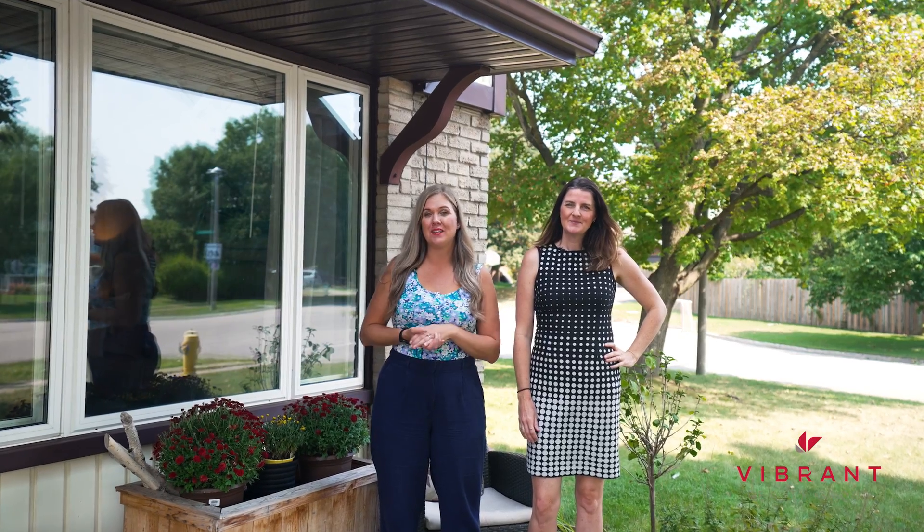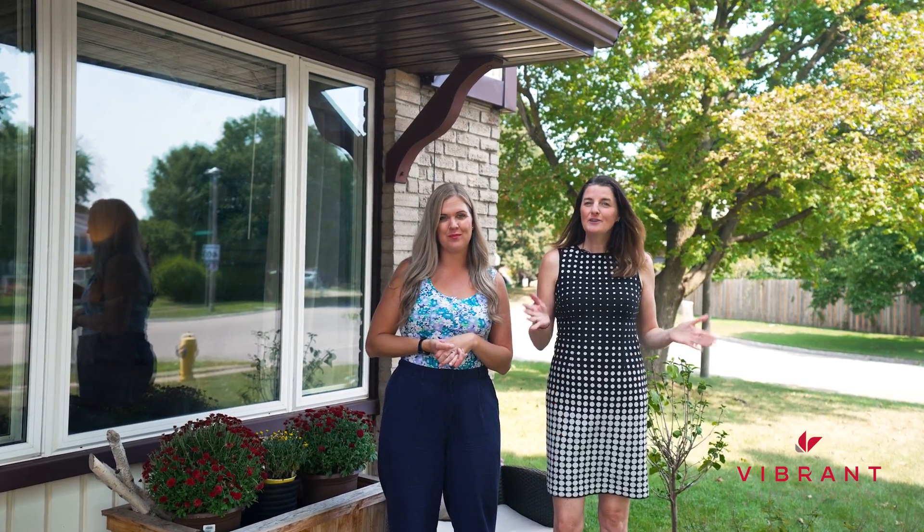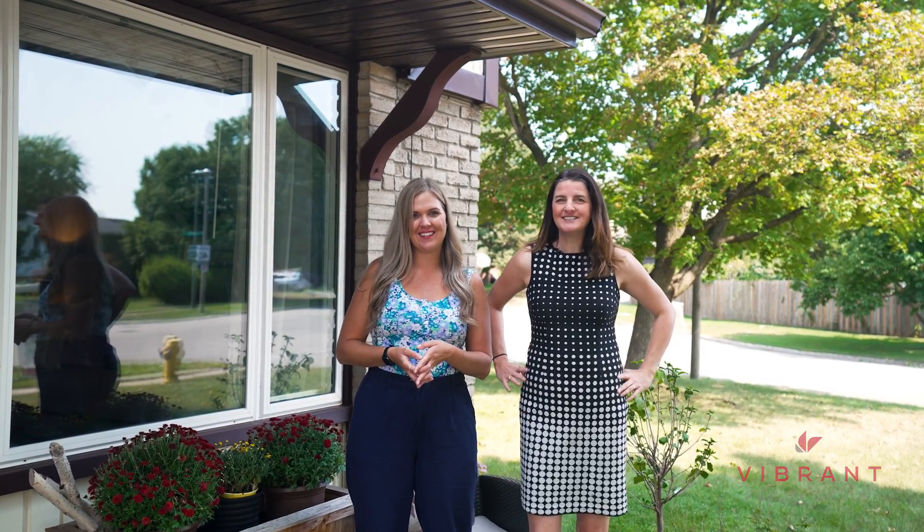Don't miss your chance to own this exceptional home. Call your favorite realtor and book your private showing today.